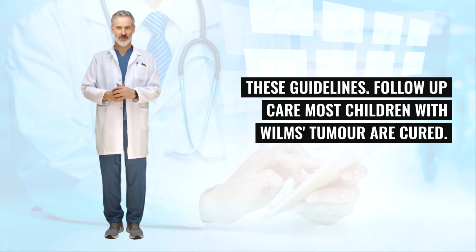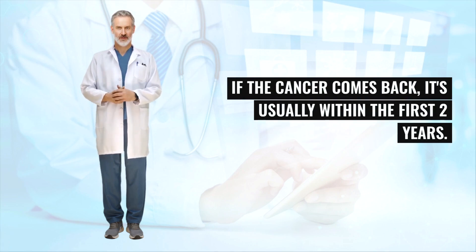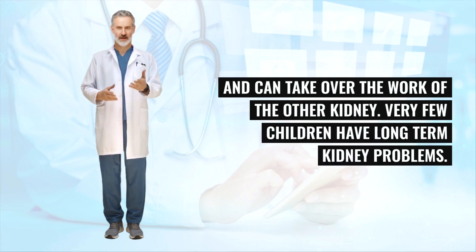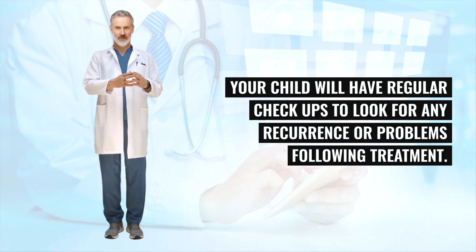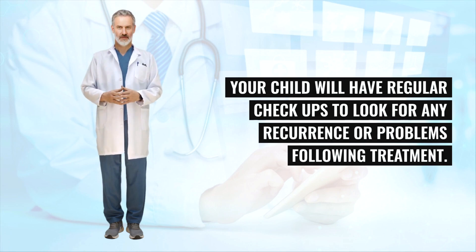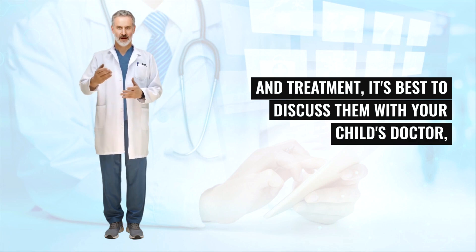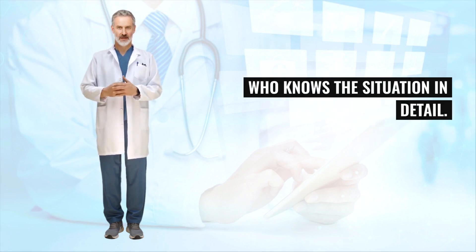Most children with Wilms's tumor are cured. If the cancer comes back, it's usually within the first two years. When one kidney is removed, the other will be able to work normally and take over its function. Very few children have long-term kidney problems. Your child will have regular checkups to look for any recurrence or problems following treatment. If you have specific concerns about your child's condition and treatment, it's best to discuss them with your child's doctor, who knows the situation in detail.